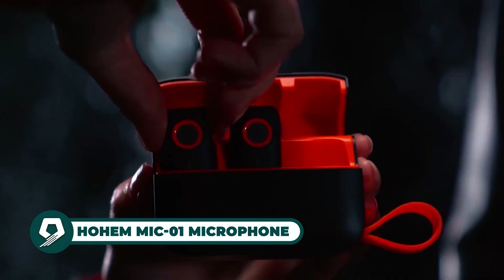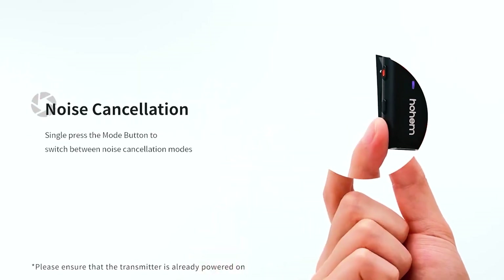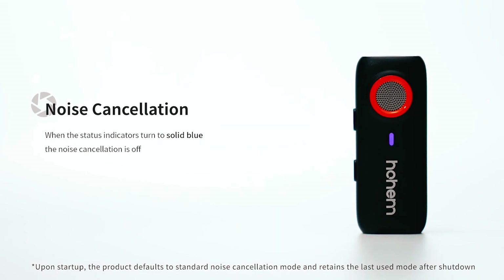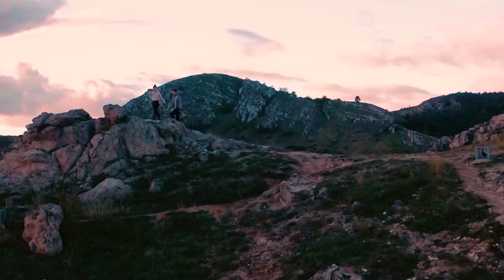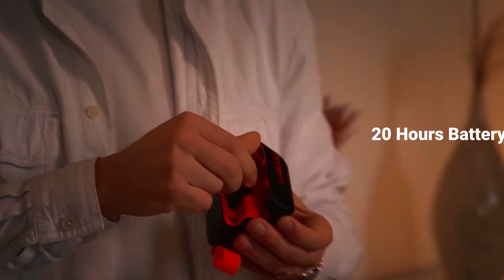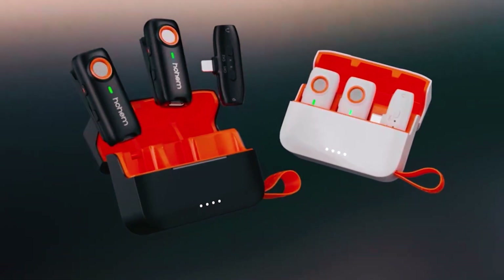The Holmo iC01 microphone adapts to smartphones, tablets, and laptops for diverse recording needs. It offers intuitive smartphone shutter control and free DSP noise cancellation modes for clear audio. With plug-and-play functionality and built-in storage for backup recording, it ensures seamless operation. The microphone features 360-degree omnidirectional pickup, real-time monitoring, and a battery life of up to 20 hours with the charging case. Compatible with the Holmo gimbal, it delivers stable footage and superior sound quality for enhanced creative freedom.